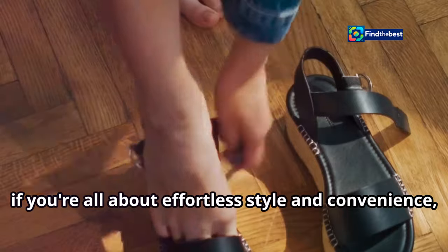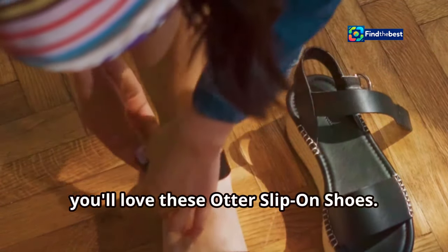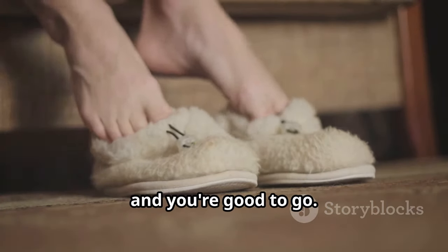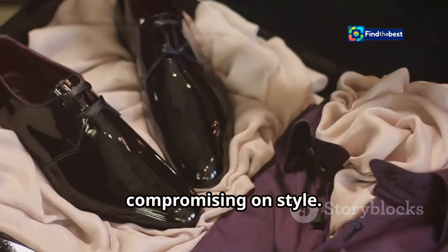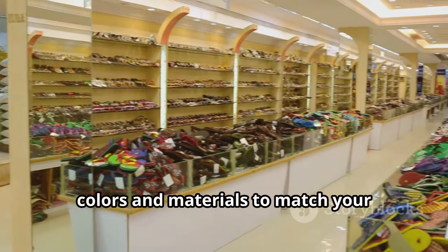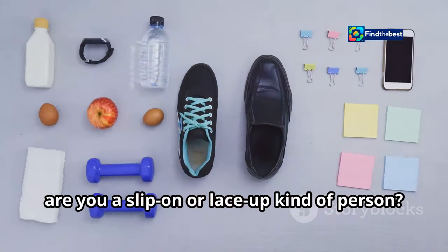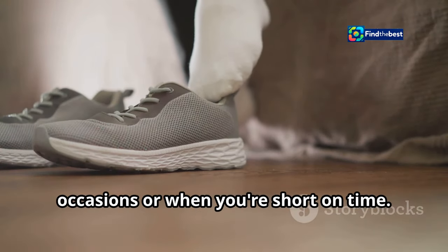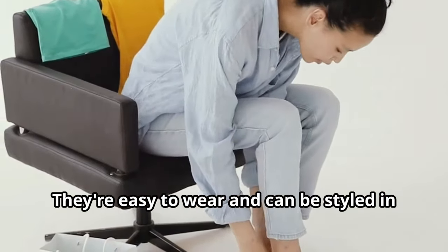Now, if you're all about effortless style and convenience, you'll love these Otter slip-on shoes. Designed for those who are always on the go — just slip them on and you're good to go, no need to fumble with laces or buckles. The convenience doesn't mean compromising on style either; these Otter slip-ons come in a variety of colors and materials to match your personal style. Are you a slip-on or lace-up kind of person? Slip-ons are perfect for casual occasions or when you're short on time.